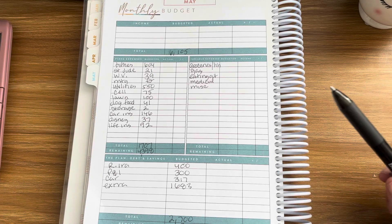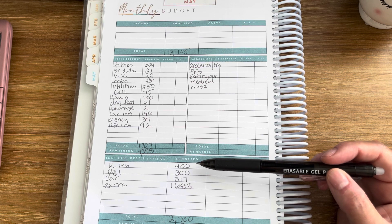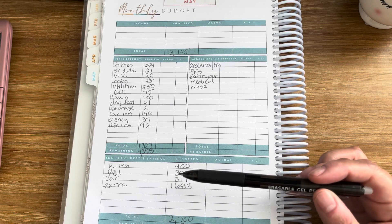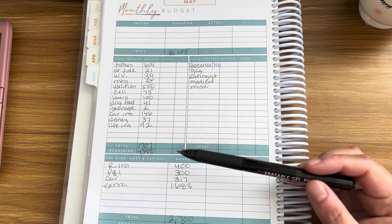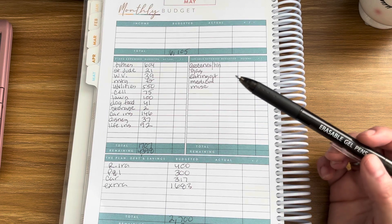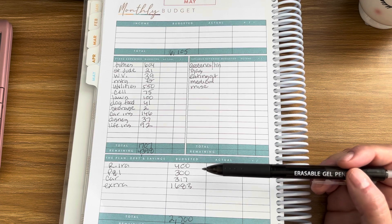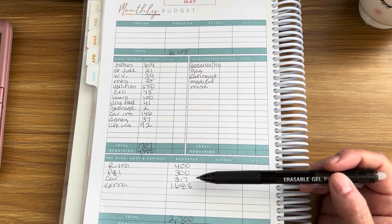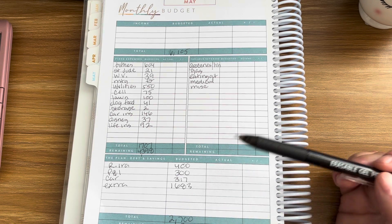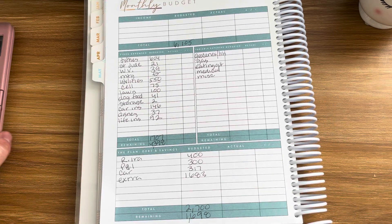Now we're going to come to debt, savings, and investing. Roth IRA is $400 — that's $200 for my husband and $200 for myself. Property taxes and insurance: since our mortgage is paid off, we now have to pay our own property taxes and home insurance, so we have a sinking fund of $300. The last and final debt we have is our car payment at $317, and we're going to send an extra $1,683 to the car payment. That total is $2,700.